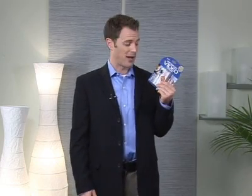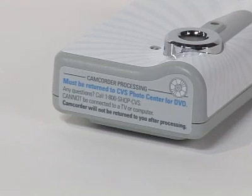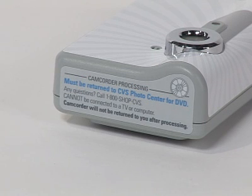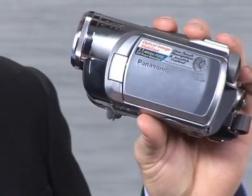Those on a tight budget and infrequent users may want to check out a disposable camcorder. This one records about 20 to 30 minutes of your favorite video and will cost 30 bucks. You do have to go back to the store to get that video burned to a DVD, but it's still a good low-end option.